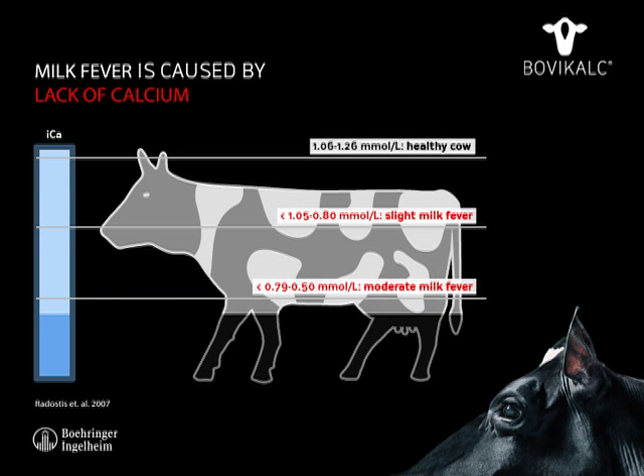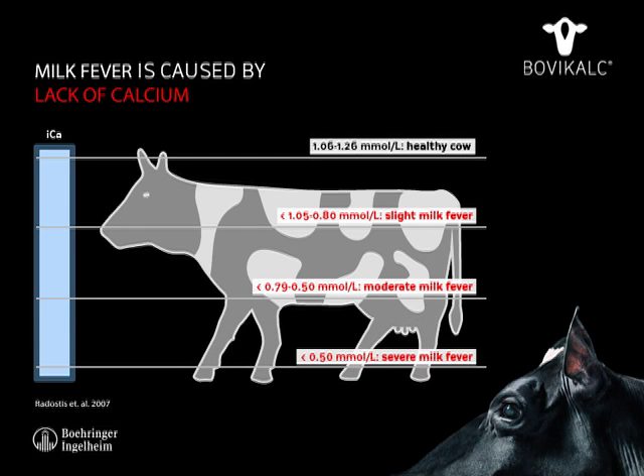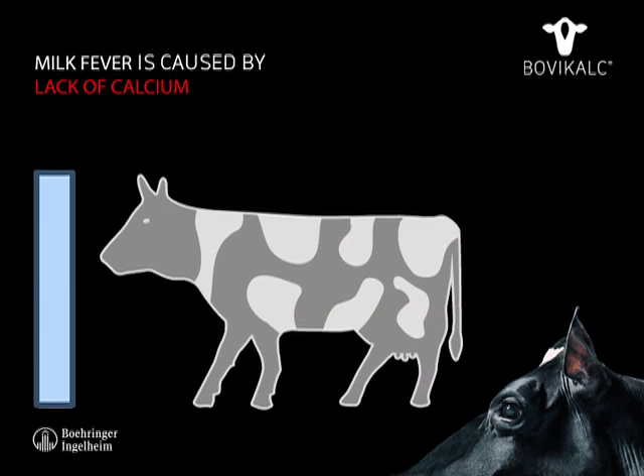At this time, the calcium level in the cow's blood may drop below the critical level and the cow falls ill with milk fever.